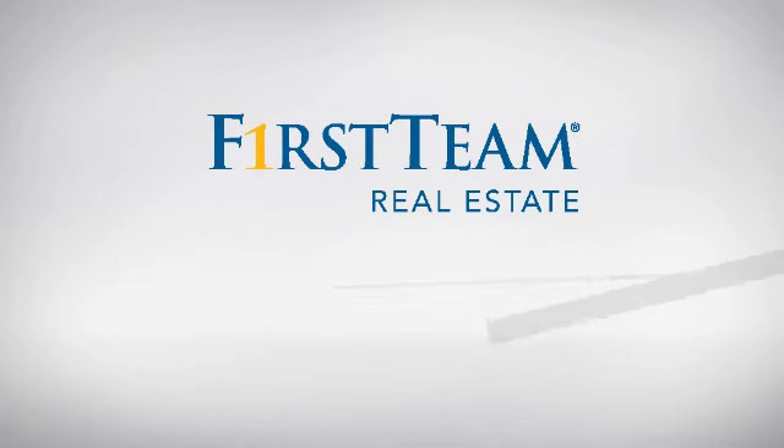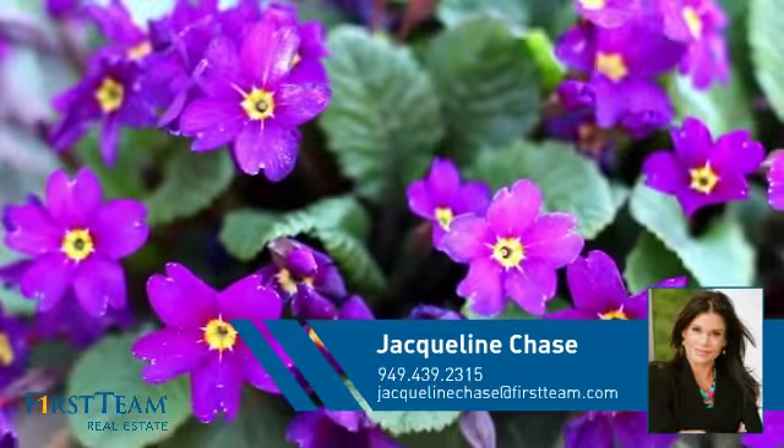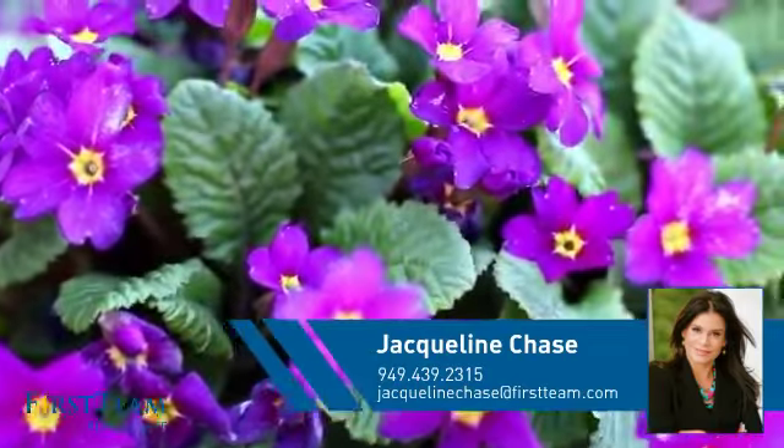At First Team Real Estate, you'll find a wide selection of listings. This video is brought to you by your real estate agent, Jacqueline.